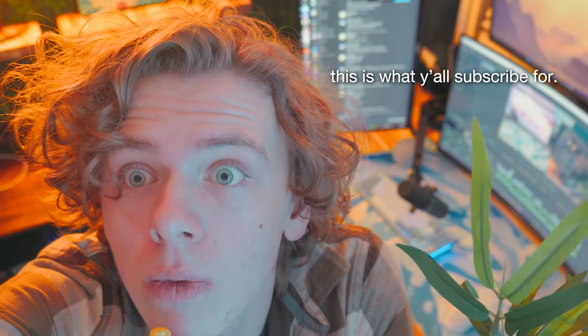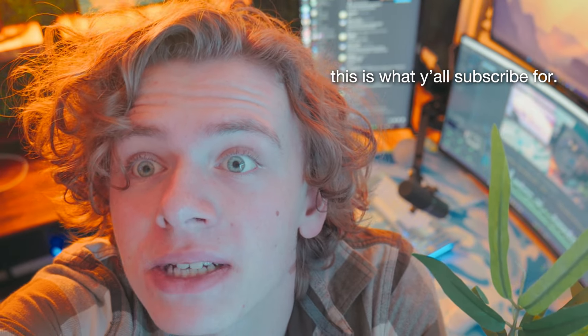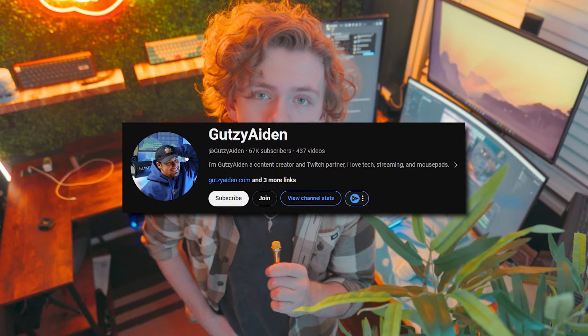Professional online freelance video editor might sound cool, but in layman's terms it basically just means I work for YouTubers. At the moment, I'm a full-time editor for Gutsy Aiden — I do his long form videos and most of his shorts on TikTok and YouTube. I also do some occasional work for John John Tech. If you guys are interested in a video on how I do video editing as a full-time job, leave a comment down below and maybe I'll make a tutorial or something.